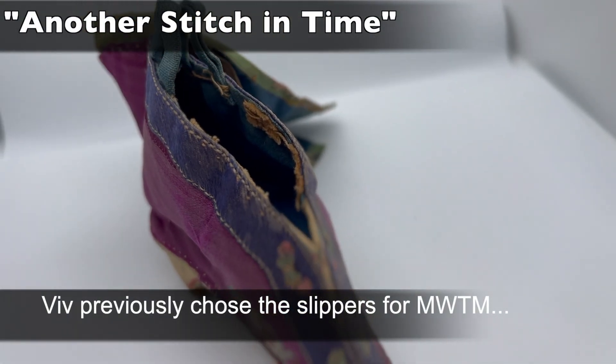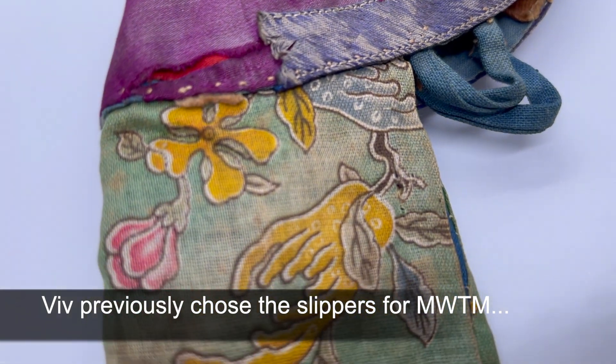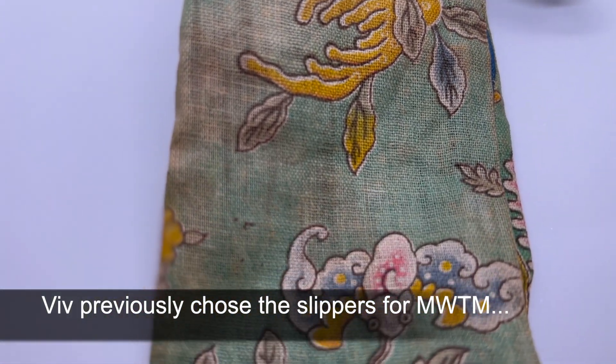My favourite thing is the Chinese slippers. I remember being struck by their beauty and then by the shock of what they represented to the woman who wore them.